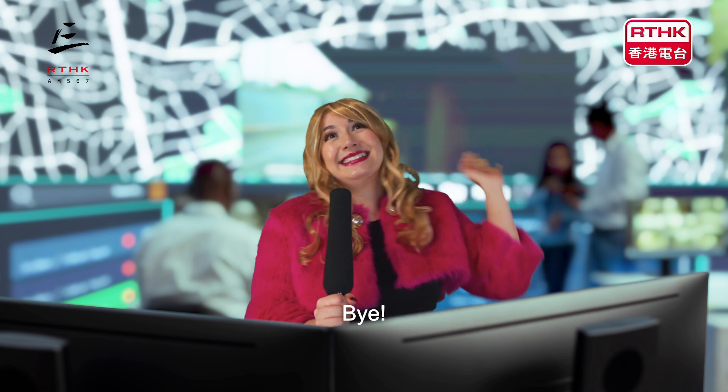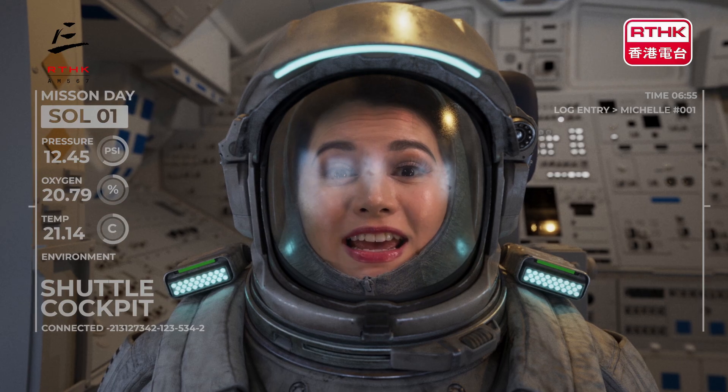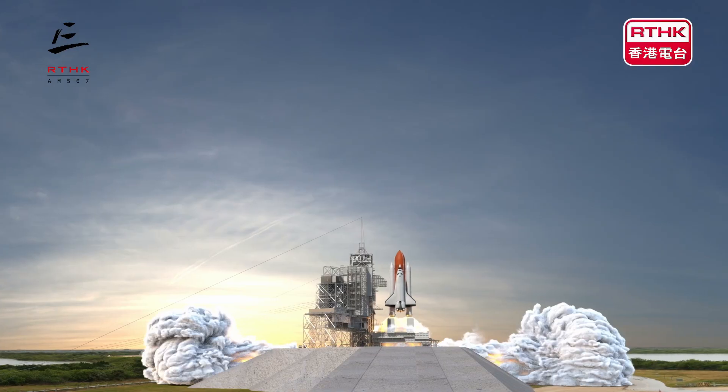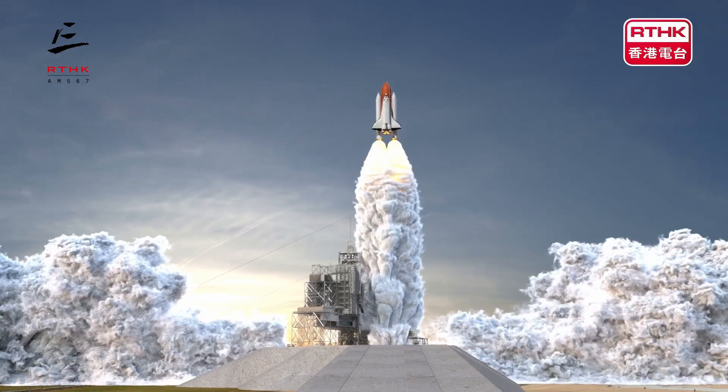T minus 7, 9, 8, 7, 6, 5, 4, 3, 2, 1, 0, ignition, liftoff!